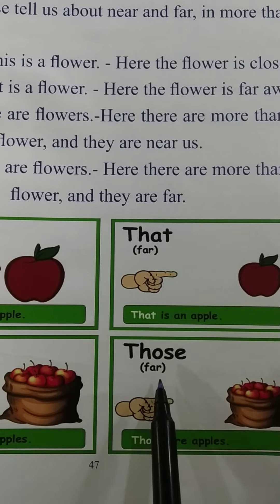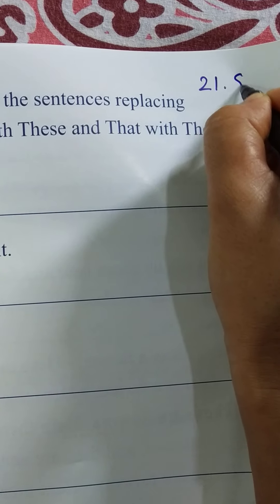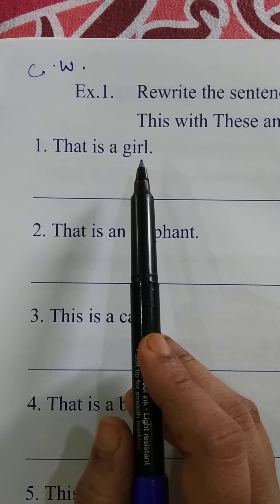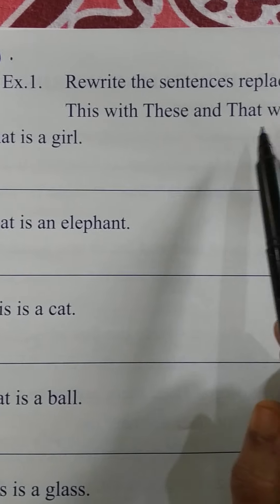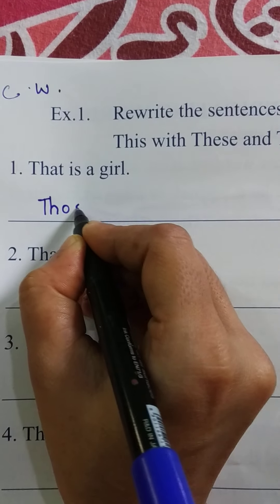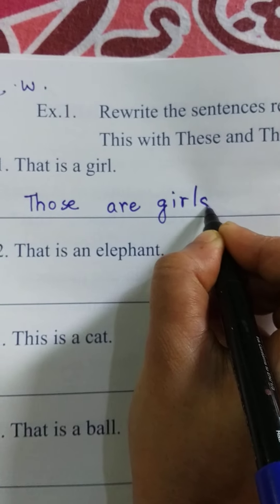Now let us do the exercise. Number 1: Rewrite the sentences replacing 'this' with 'these' and 'that' with 'those.' Children, write C.W. and today's date. For example: 'That is a girl' — we change 'that' to 'those,' so we write 'Those are girls.'